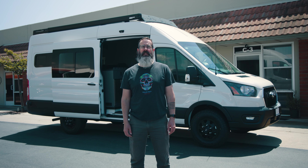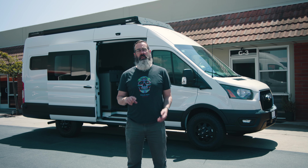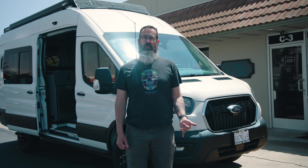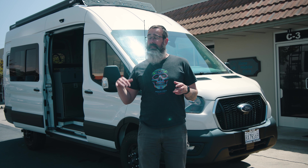Hey guys, this is Brendan with Gone Mobile Vans. We're here outside of our shop in Costa Mesa, California. Behind me is a brand new 2023 high roof extended all-wheel drive EcoBoost Transit. This is based on our Mobile 4 model, designed to seat and sleep four people safely. It's got the EcoBoost engine and it's all-wheel drive.